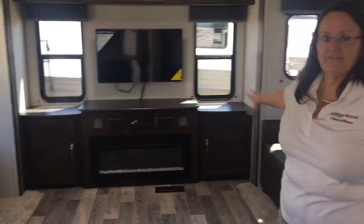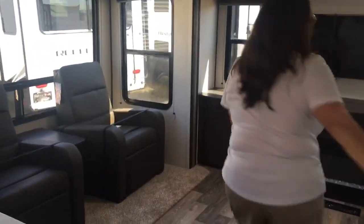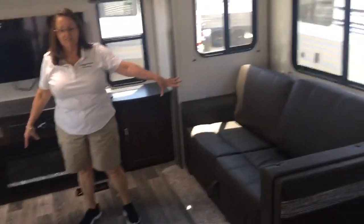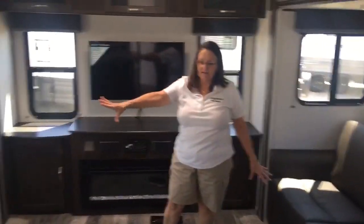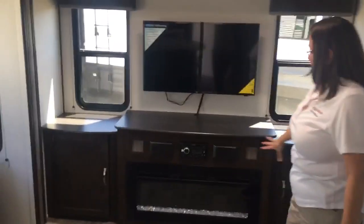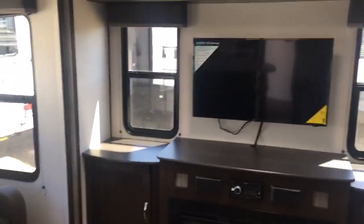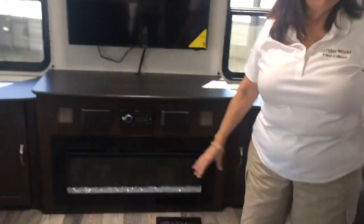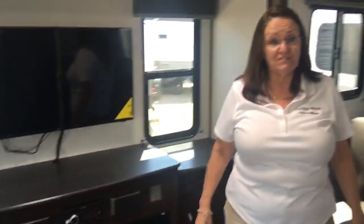Here is your living area. You have a couch over here that turns into a bed. You've got your two recliners with an end table, and then you've got your fireplace and TV. This is your entertainment center — you've got your Jensen AM/FM, CD, DVD, Bluetooth player.